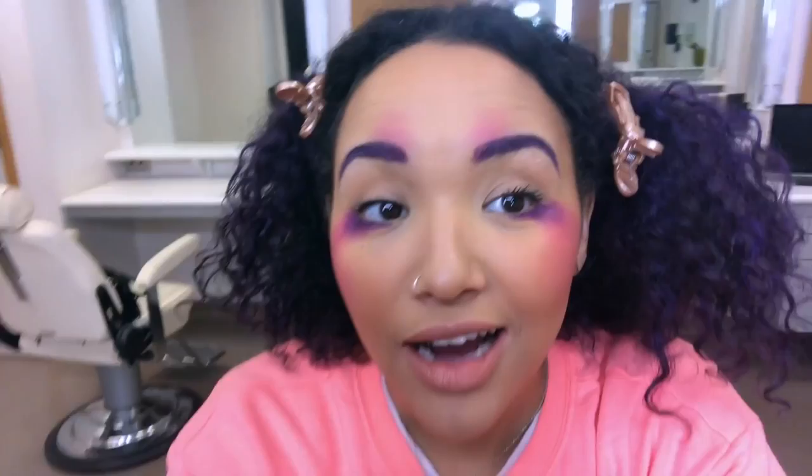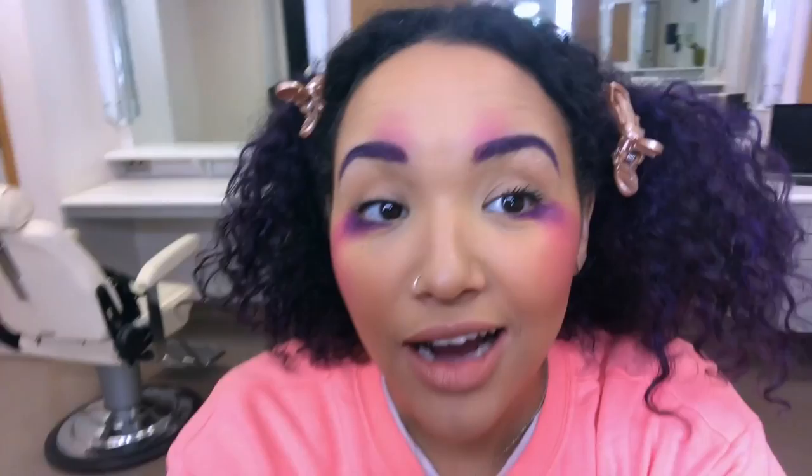I have purple eyebrows. They kind of match my hair now. The pink smudgy part right in here and up here, which kind of makes me look like a little bit of a dolly. What else are we putting on, Carrie?